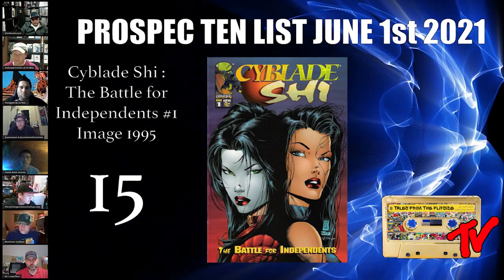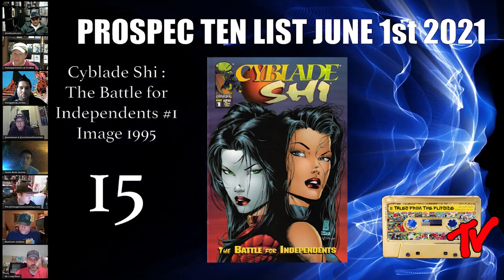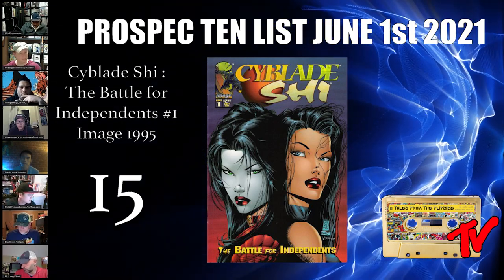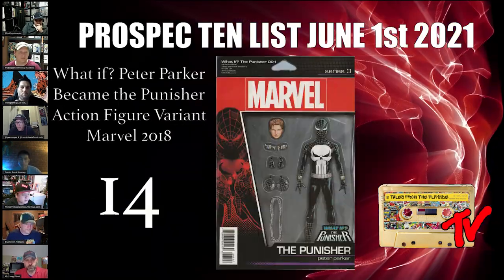A recent Kickstarter campaign by Mark Silvestri and other content creators for this property raised $104K — proof that people support this character. There was also a TV show back in the day. I definitely like this play and it's only five bucks.